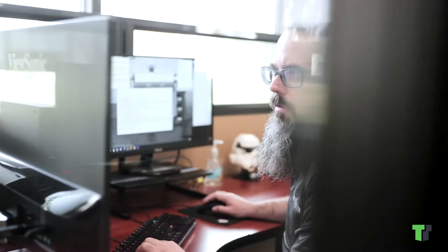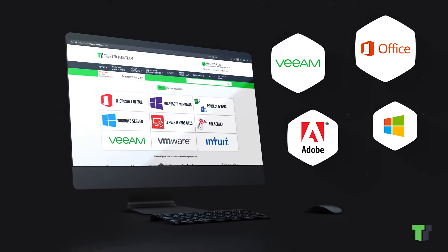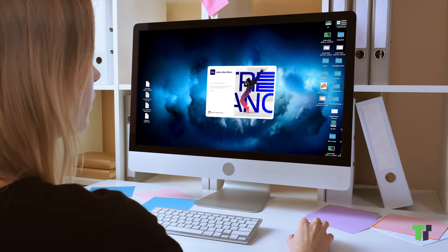At Trusted Tech Team, we provide the very best software products, licensing information and customer support. When you purchase software from our team, you'll receive a licensing email with detailed installation and activation instructions, so you'll be up and running in no time.